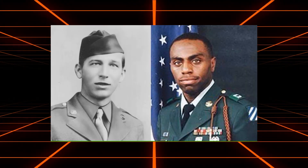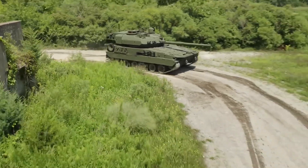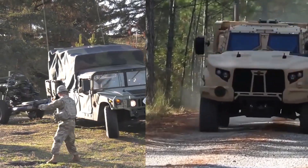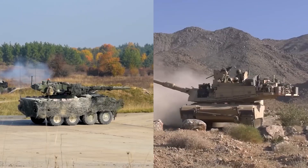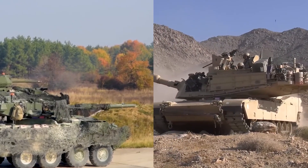The decision to name the vehicle after both an infantryman and an armored soldier reflects the M10's dual role. It symbolizes the vehicle's mission to support infantry units with armored firepower, bridging the gap between lighter infantry vehicles and heavier tanks. This naming convention also underscores the collaborative effort between infantry and armor — a critical aspect of modern combined arms operations.